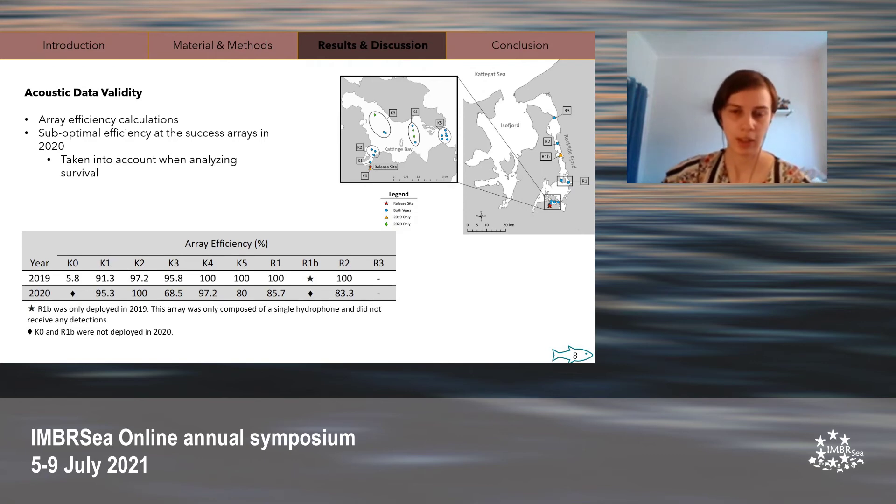Before discussing the survival analysis, we have to take array efficiency into account. Array efficiency is calculated by comparing the fish detected at a given array with the fish detected downstream of it. When array efficiency is less than 100%, it means a certain number of fish passed by an array without being detected, even though they were detected downstream. It should be noted that it is impossible to calculate array efficiency for R3, the last array, as there are no further arrays downstream. Also, array efficiency was lower in 2020 compared to 2019 for several arrays, and this had to be accounted for in the statistical analysis.